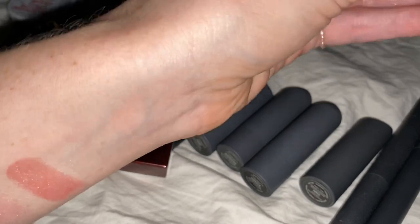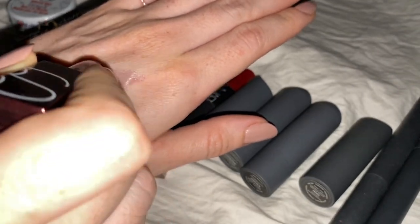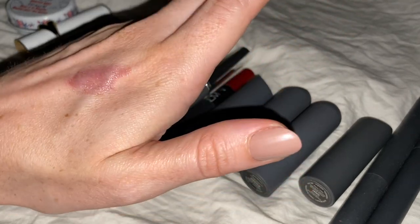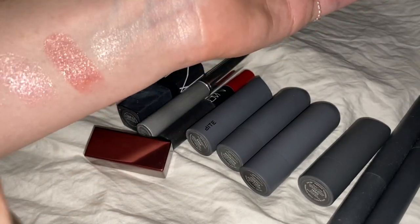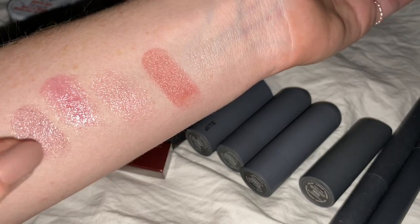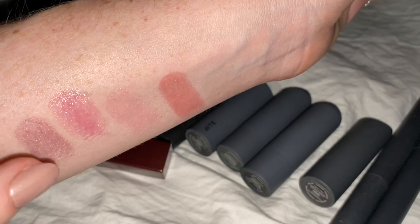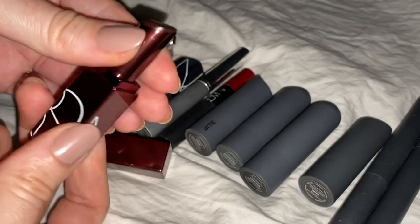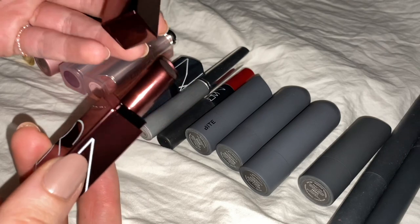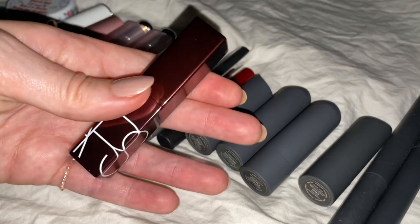I'll put it on my hand. It's definitely berry colored but kind of smoky — almost even. It's less of a fun berry, more of a sultry berry. I really like the formula. I always love NARS products. It's super moisturizing and very buildable, and the packaging is amazing.